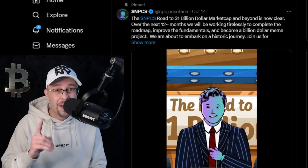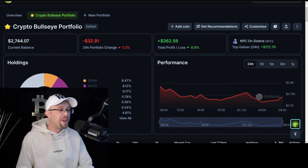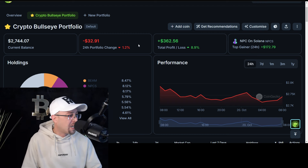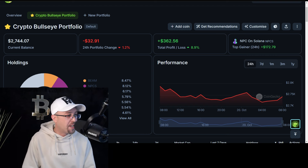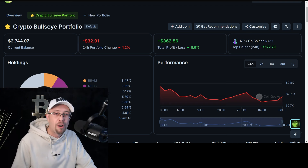There's a potential that we could hit 2 cents. Let's start with the portfolio itself — how is it performing as a whole? It's $2,744.70, that's minus $32.91 on the day, 1.2% down on the day. Overall, the total portfolio is up 8.9%, which is a $362.56 profit.